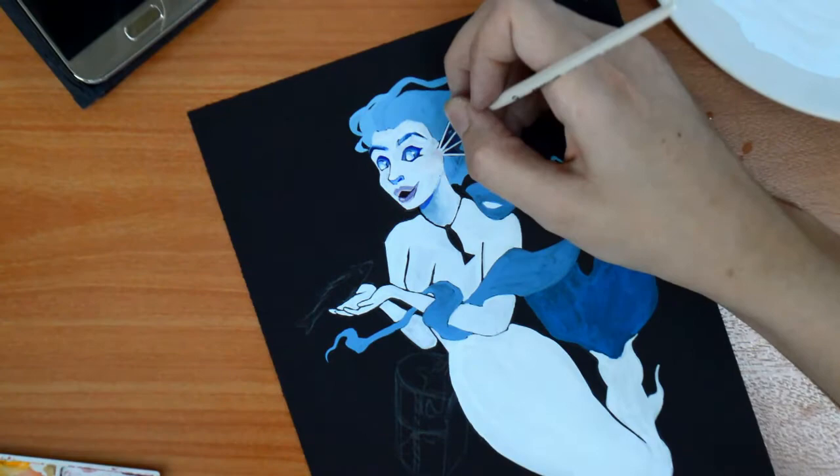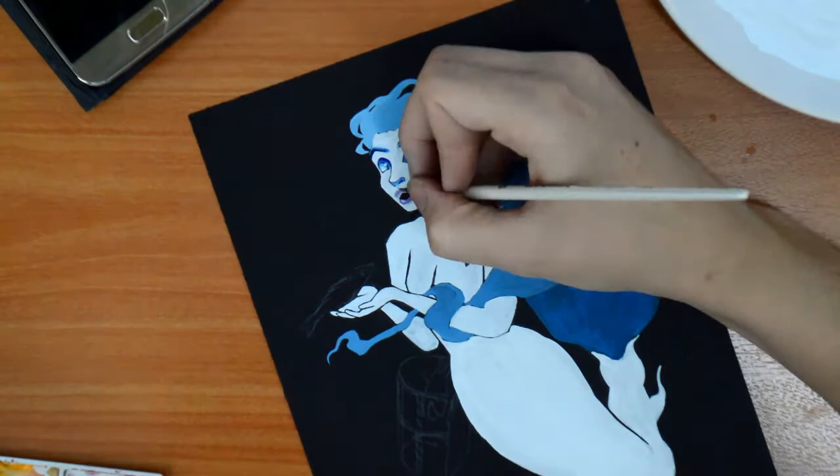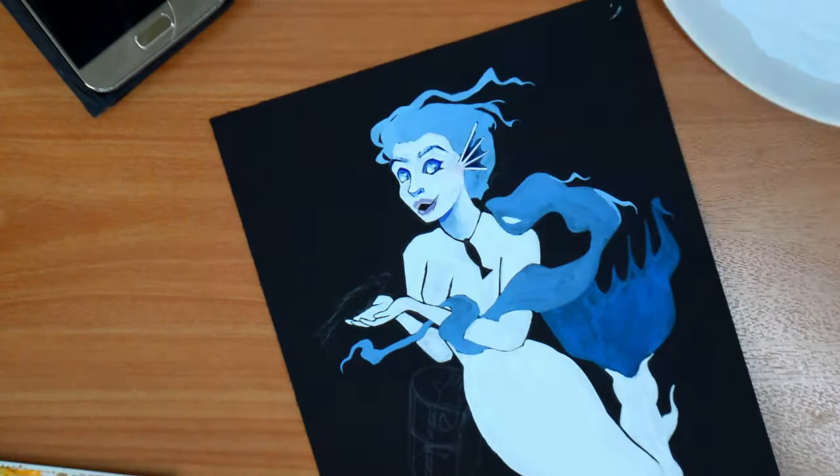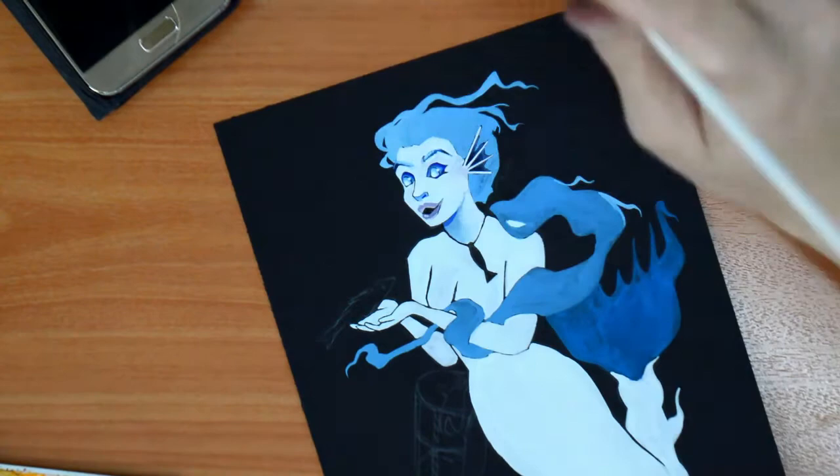For this painting, I'm using the medium of gouache. Does anyone know how to say this word? I think Americans and English people say it differently and I think I'm saying it the American way. But that's okay — I'm going to be talking about gouache.